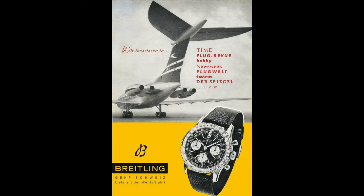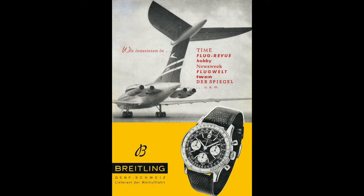The generations of the Navitimer produced through the 50s to the 60s were given the reference 806 designation, and the movement in the earliest versions was the Valjoux 72. That famous motor powered the watch for a year and a half before giving way to the Venus 178 in late 1955.